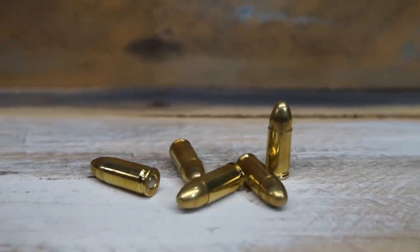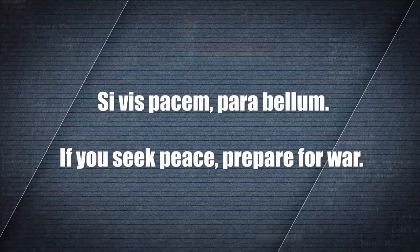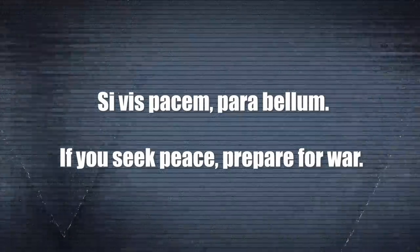The round was created as the 9x19mm Parabellum. Interestingly, the word parabellum has some cool history behind it — it's taken from the Latin phrase 'Si vis pacem, para bellum,' which translates to 'if you seek peace, prepare for war.' DWM, the company that created the nine millimeter, actually made that their company motto. Pretty cool.